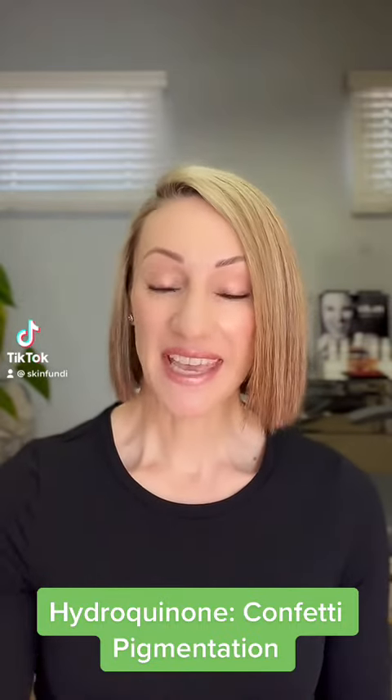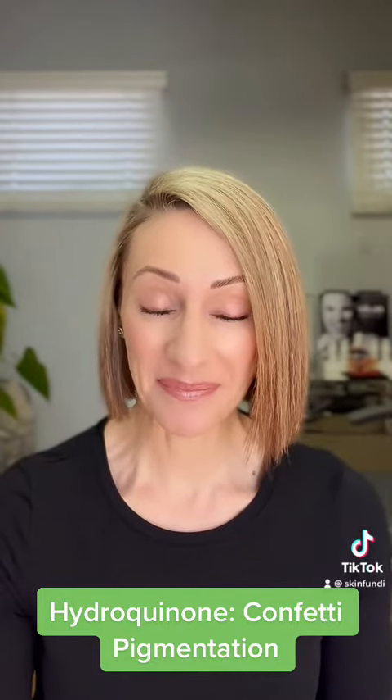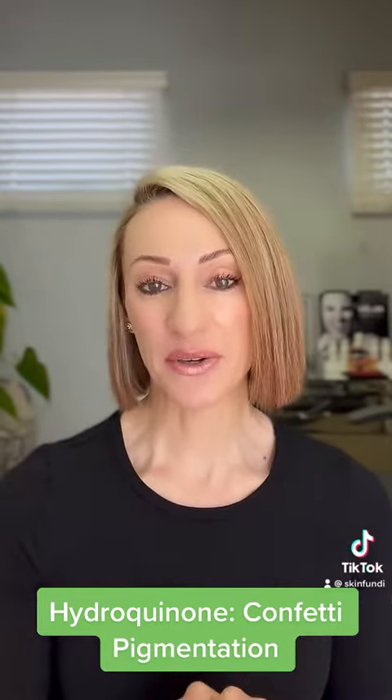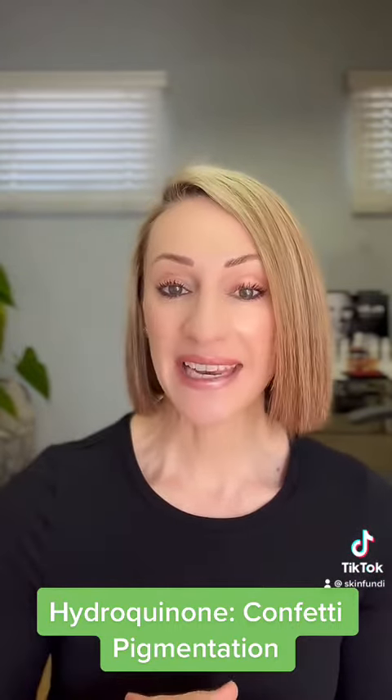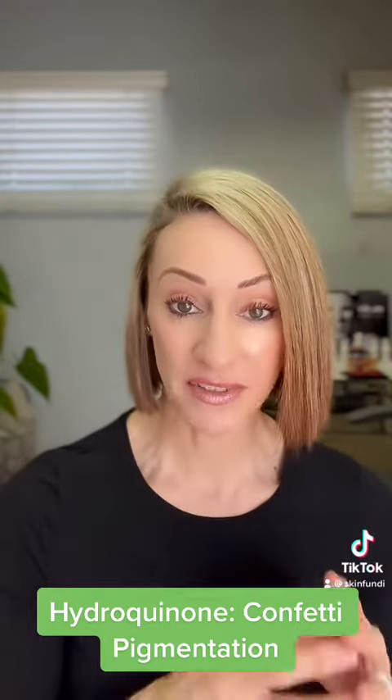Our hot topic today is hydroquinone, and this is my last video where I'm going to scare you about not using it correctly. If we use hydroquinone incorrectly, we can either end up with darker pigmentation called hyperpigmentation — which can be worse than what we started treating — or we can end up with hypopigmentation, where we have loss of color.